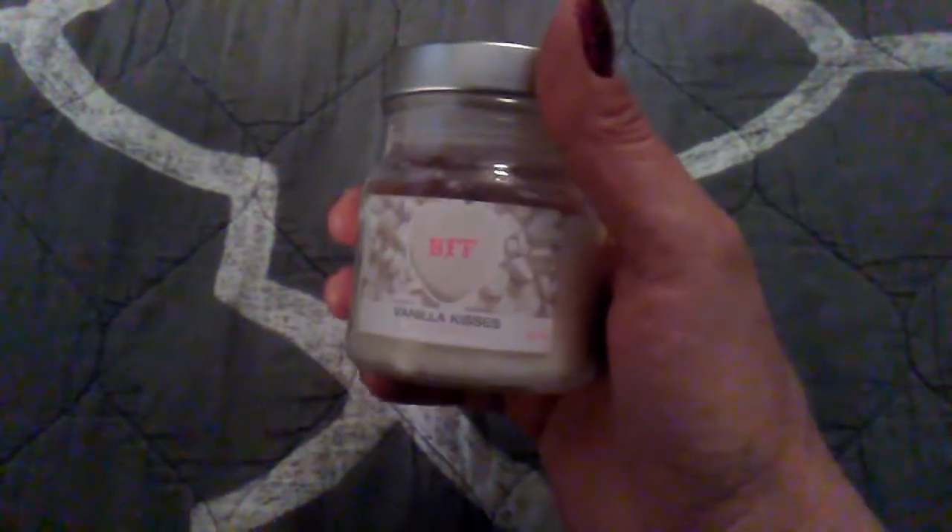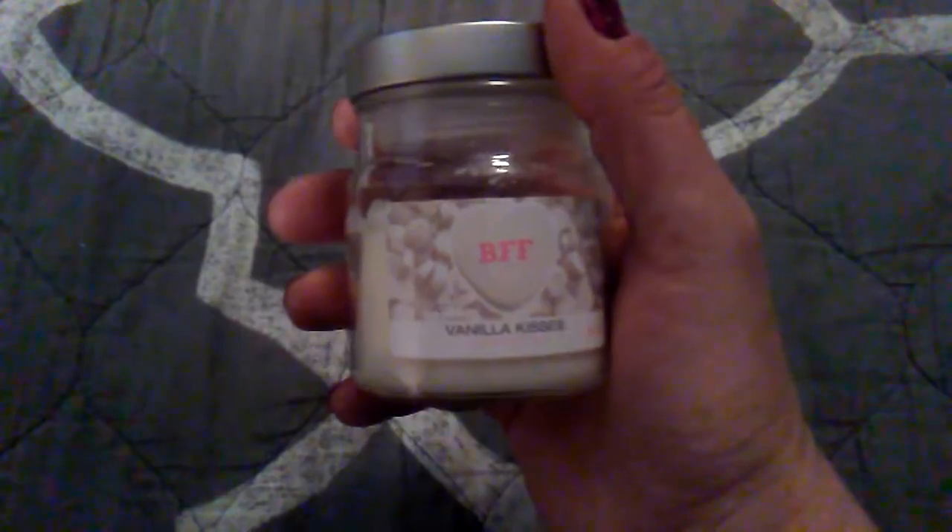One more thing — this candle I hauled in my last Dollar Tree haul. When you first smell them, they smell good. However, after you burn them for a while, they smell like nothing. They have no throw. Either that or I'm just spoiled on Scentsy.